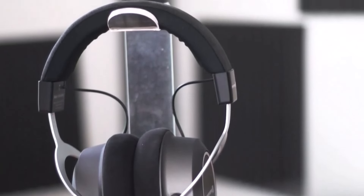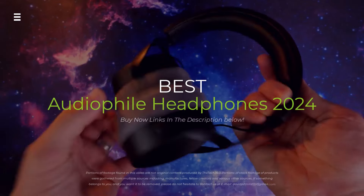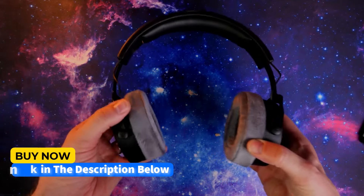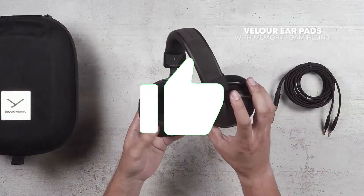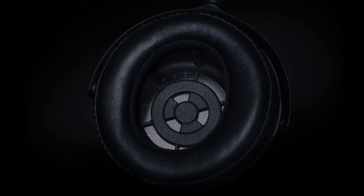Hey audiophiles, are you seeking the best headphones to elevate your listening experience in 2024? We're diving into the top contenders from legendary brands like Grado and Beyerdynamic to see which headphones deliver the ultimate sonic performance. Hit the subscribe button, give a thumbs up or down, and comment about which one is best for you. Let's get started.